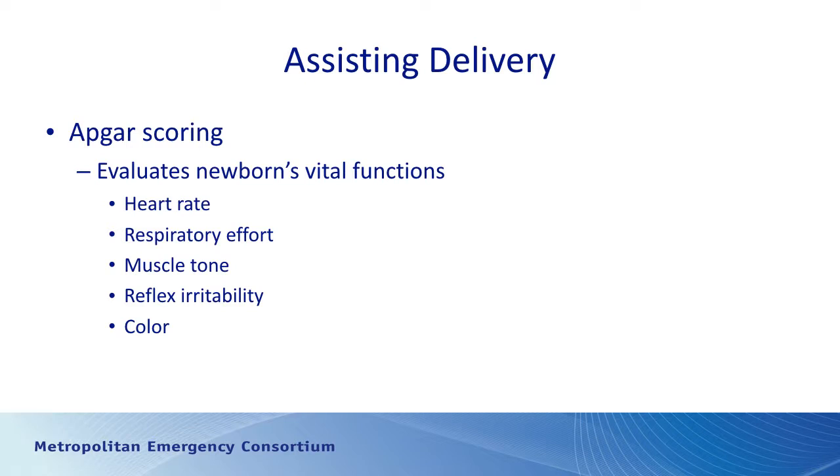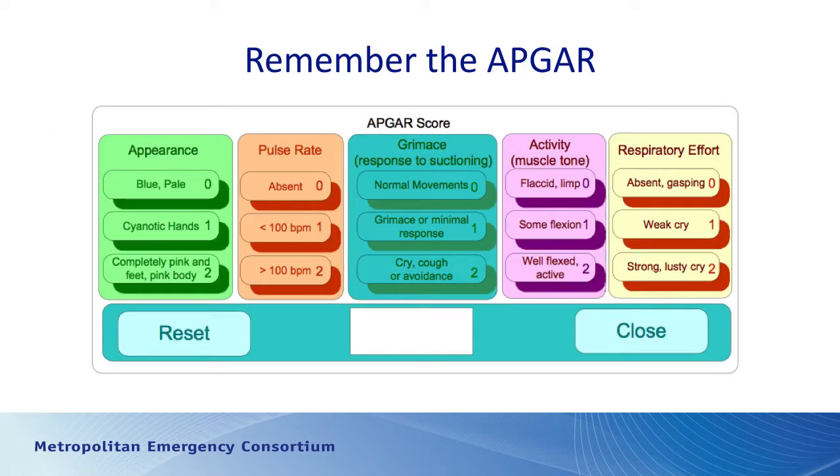We're going to do an APGAR score — a way of evaluating the baby's condition at time of birth, typically at one minute and five minutes after delivery. There are five components: heart rate, respiratory effort, muscle tone, irritability, and color. For appearance, zero points if blue and pale, one point if pink everywhere except hands and feet, two points if pink everywhere. For pulse rate, assess by grasping the umbilical cord — zero if absent, one if less than 100, two if over 100.